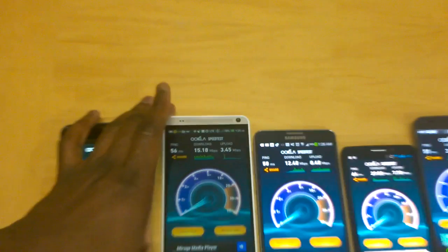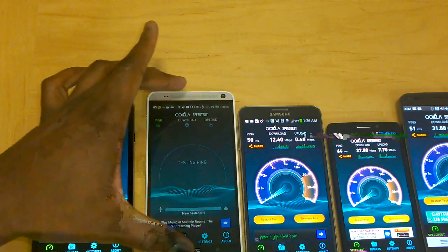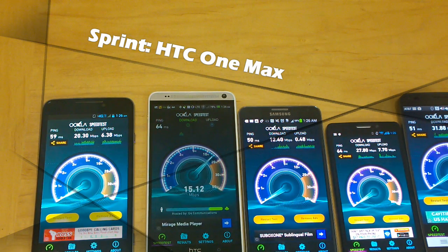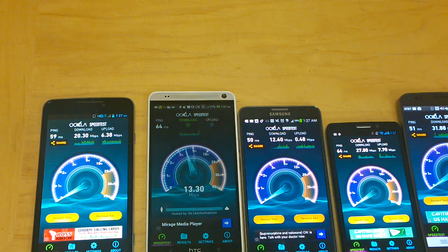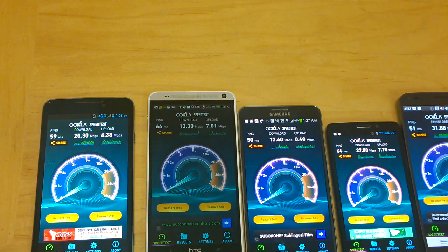Let's move over to Sprint. We have the HTC One Max and we're going to start the test. We've got LTE and the Sprint Spark spinning over there. Let's see what Sprint gives us for LTE speeds. It's kind of slowing down a little bit — 13.30 download. Upload speeds are a little better at 7.01.